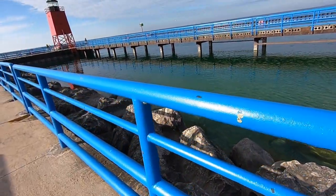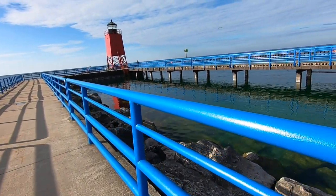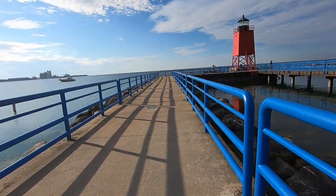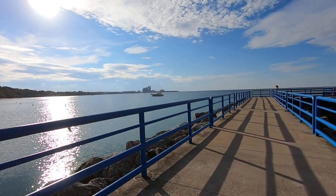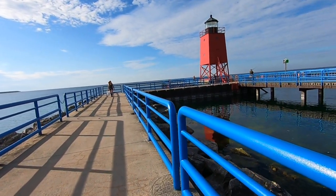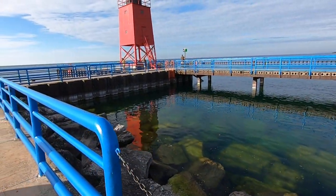The water is really, really clear here — crystal clear actually. When you get the sun shining in the right direction, you can see pretty deep. I haven't seen any fish yet but I know there's a lot here. It's about 4:30 in the evening.